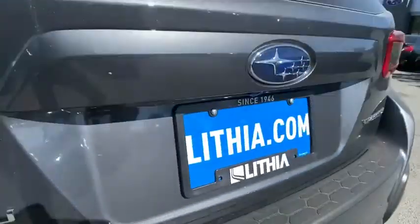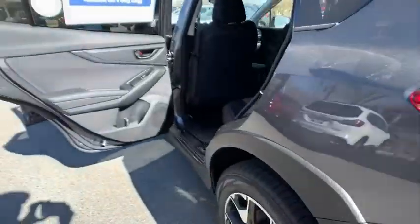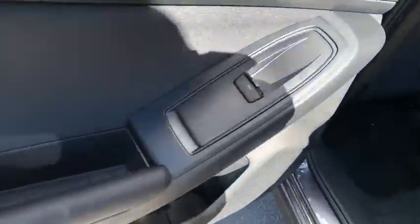ABS four-wheel, rear defrost, auto-off headlights, AM-FM stereo radio, climate control, MP3 player, passenger airbag, fog lamps.